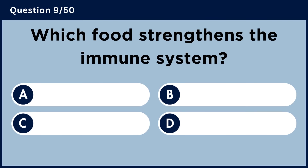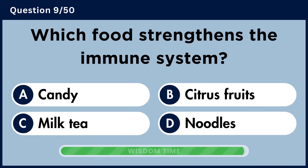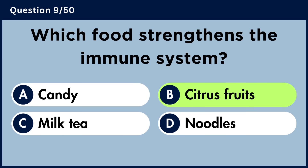Which food strengthens the immune system? Answer B: Citrus Fruits.